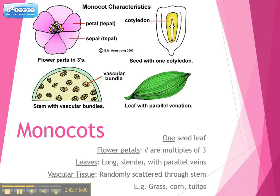Plants that have one cotyledon — monocots — have certain specific characteristics. First, their flower petals will always be a multiple of three: three, six, nine, twelve, and so on. Also, their leaves are going to be long and slender. In a monocot, all the veins on the leaf go in one direction. Finally, their vascular tissue is randomly scattered throughout the stem. Examples of monocots are grass, corn, and tulips.